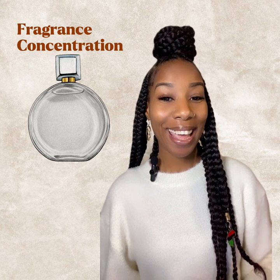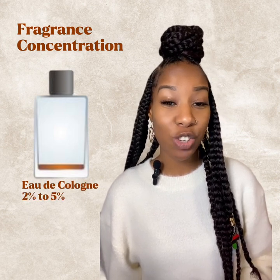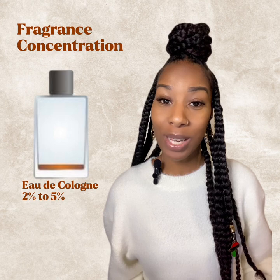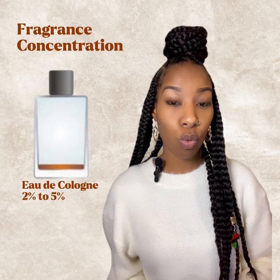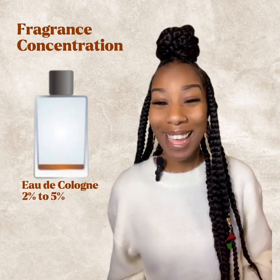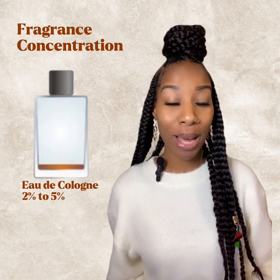The four different types of concentration are: eau de cologne, eau de toilette, eau de parfum, and parfum. Eau de cologne usually has about a two to five percent concentration of the natural or synthetic oils that give it its scent. It's normally marketed towards men and it is a lighter scent. This is great if you want something that doesn't last long but you want a quick spritz. It normally lasts anywhere between four to six hours depending on how much you spray.